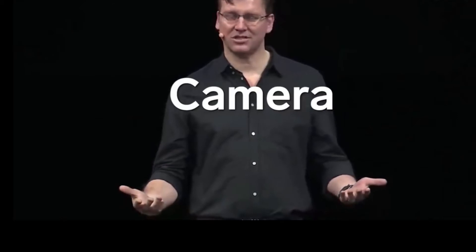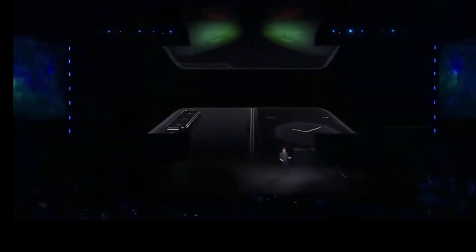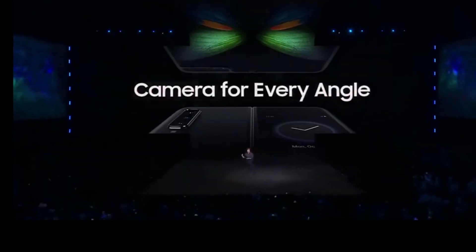And the camera is just as flexible as the rest of the device. In fact, it's actually a system of six cameras — three on the back, two on the inside, and one on the front. The Fold will always be ready to capture the moment, no matter which way you hold it or fold it.